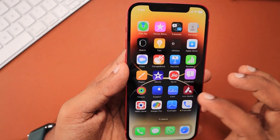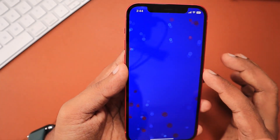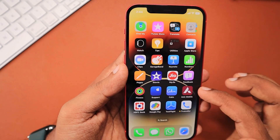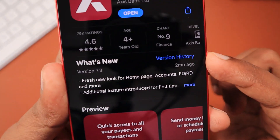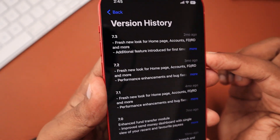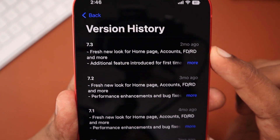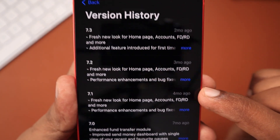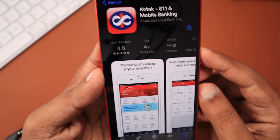Depending on the third-party banking or private applications you use every day, you need to decide whether you should update to the latest version immediately or not. Check with the developers. You can check whether they have released any latest update to fix crash, force close, or data loss related issues by going to the app download page in the App Store — simply search the specific app name and check the release notes section for any recent updates.